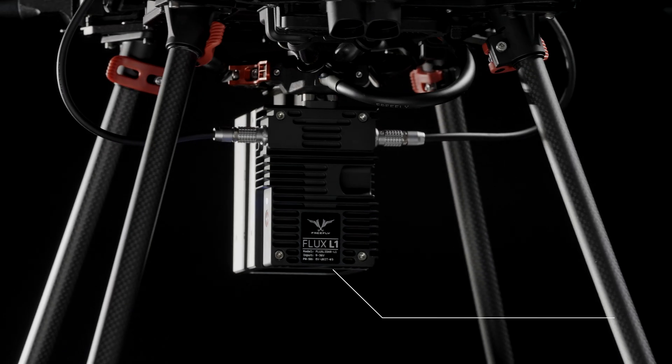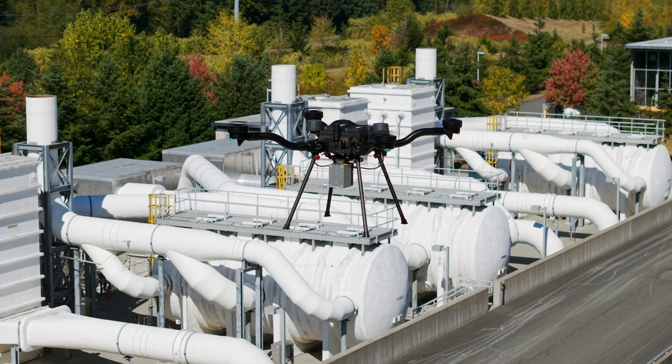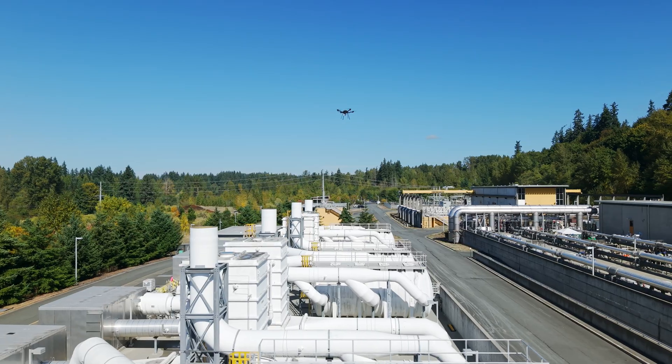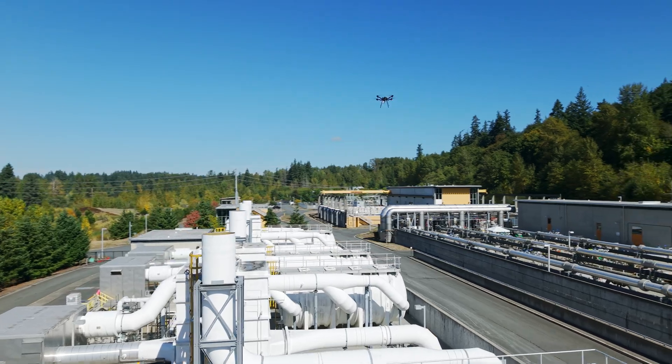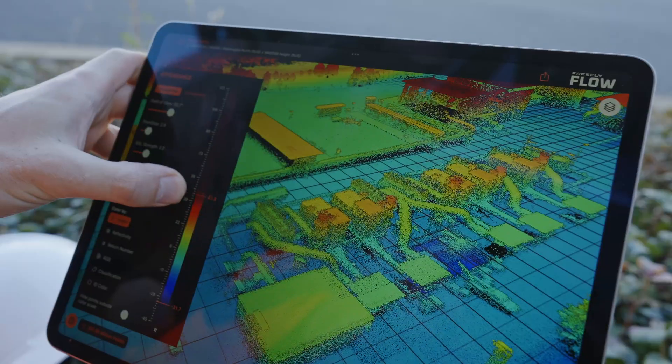The Flux L1 makes LiDAR more accessible than ever — a lightweight entry-level system with six channels, a 450-meter range, and unique non-repetitive scanning. Perfect for power lines and complex environments.